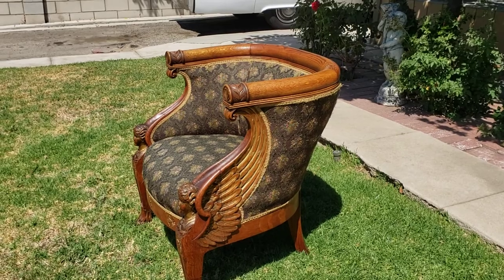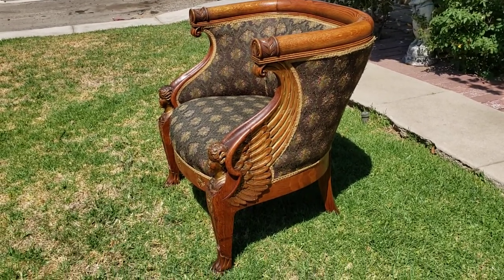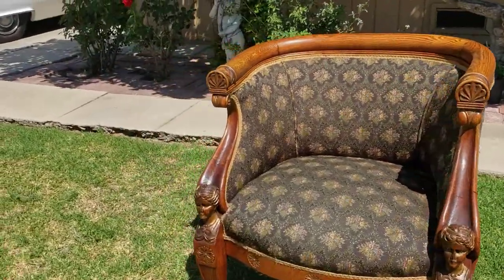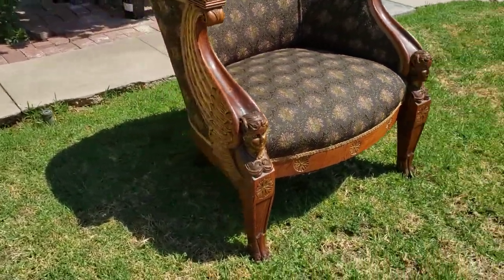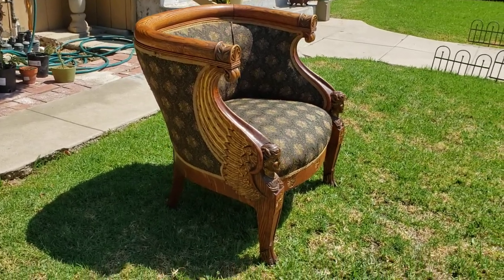With these wings that are carved and wrap around — really just a special piece of Victorian furniture. Excellent condition; the upholstery seems to be in really good shape. This is available and we can ship anywhere within the US.